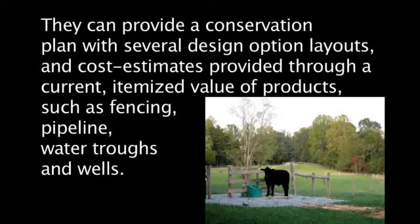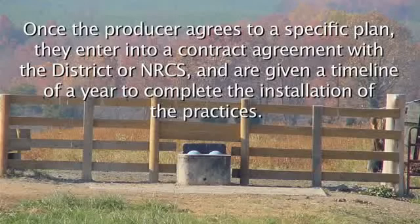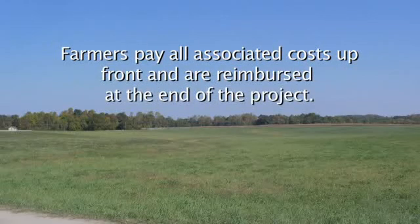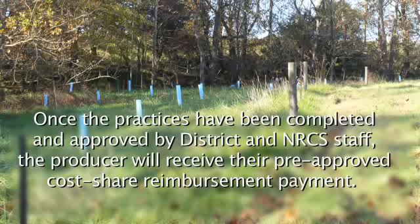If the producer is eligible and interested, the district and NRCS staff can create a conservation plan with several design option layouts and cost estimates, itemized for products such as fencing, pipeline, water troughs, and wells. Once the producer agrees to a specific plan, they enter into a contract agreement with the district or NRCS and are given a timeline of one year to complete the installation of the practices. The producer is responsible for all costs accrued during installation, paying up front and being reimbursed at the end of the project.